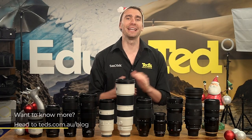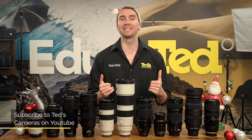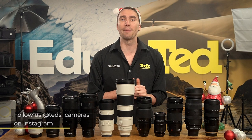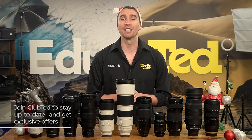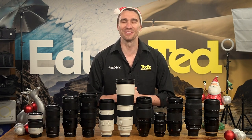If you want to know more, head to tedds.com.au/blog or keep updated by subscribing to Tedds on YouTube or following Tedds on Instagram at Tedds underscore cameras for all the latest Teddication. You can also join Club Tedd to stay updated on the latest news and content, as well as be eligible for all Club Tedd only offers. Thanks for watching — we'll see you next time.